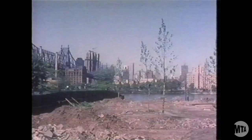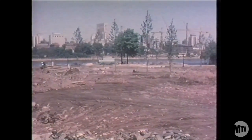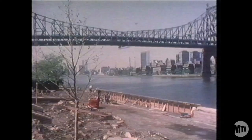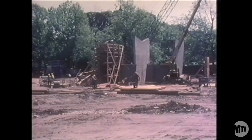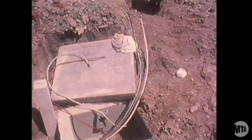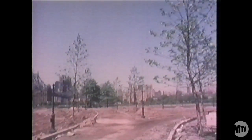Here in Queensbridge Park, the MTA is doing a different kind of job. One of the two principal staging areas for the 63rd Street tunnel project, the park is now undergoing complete restoration. A new river wall is being built, a stairway and overlook are taking shape, and this ventilation building will be the only remaining visible sign of the tunnel's presence. Landscapers are busy putting in old-fashioned lamps and new trees which will shade the graceful walkways leading to the river.